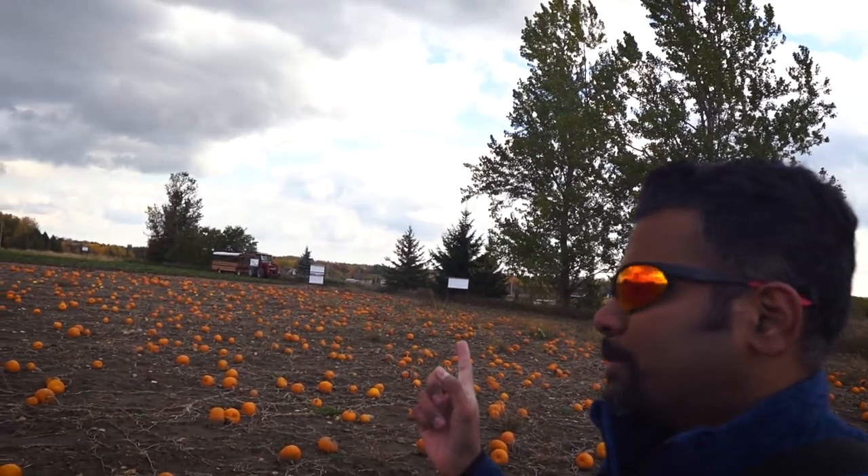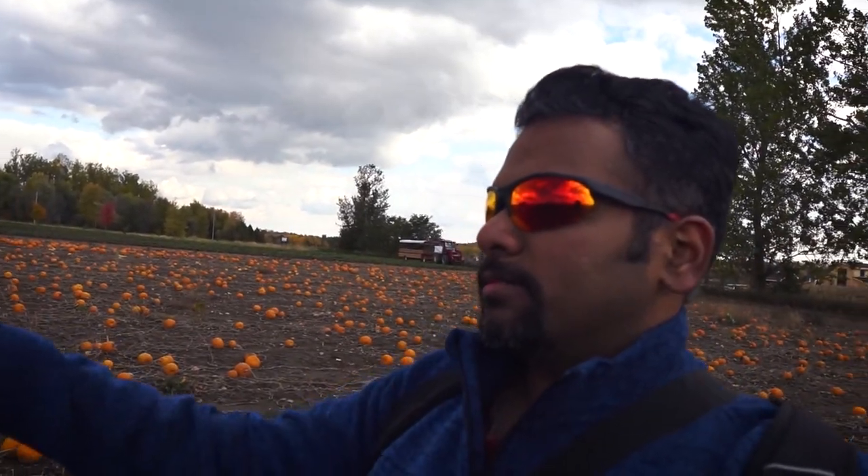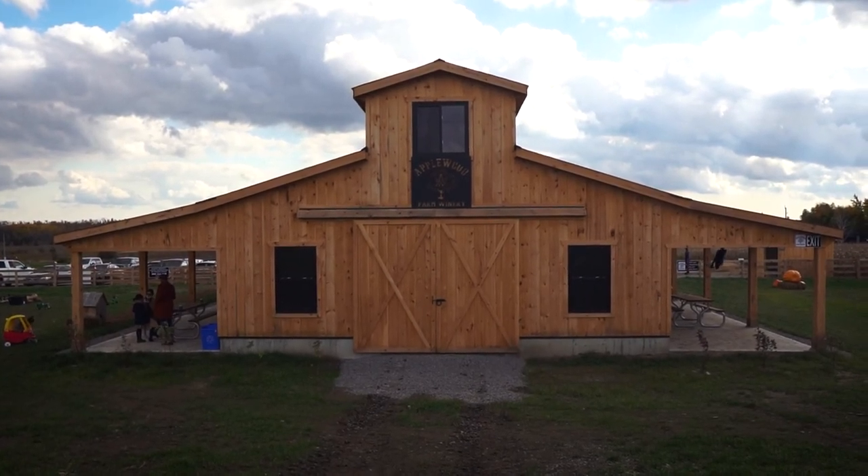The wagon is just right behind me there in the background - they take you for a ride along the farm and bring you back. It's a pretty cool place. We are yet to visit the store - I think there are some organic products we can get there.